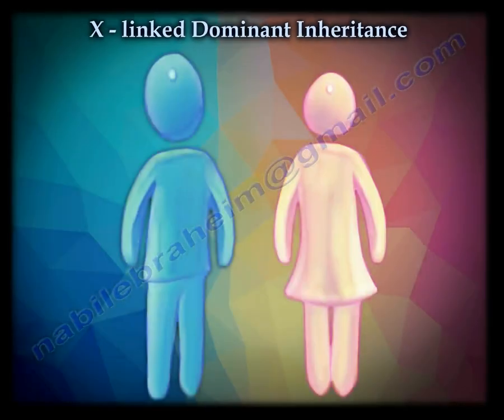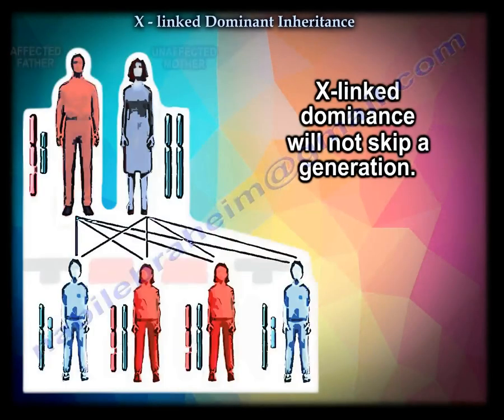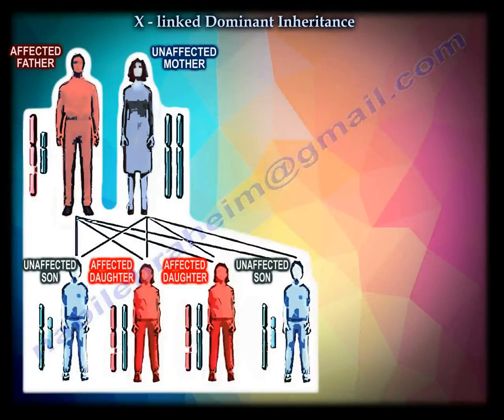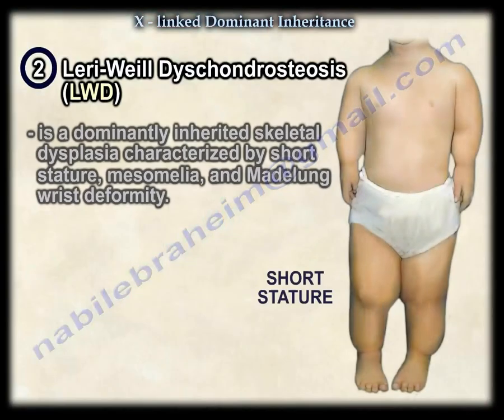X-linked dominant conditions will not skip a generation. There are a few such conditions in orthopedics — one of them is hypophosphatemic rickets, also known as vitamin D-resistant rickets, and the other is Leri-Weill Dyschondrosteosis.